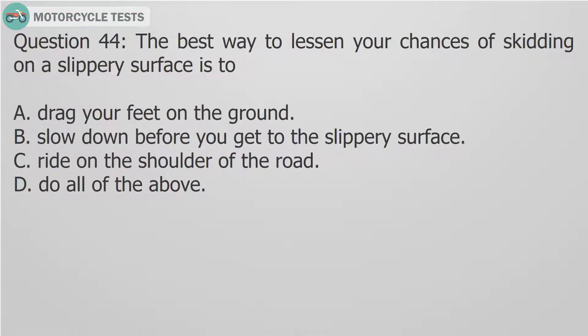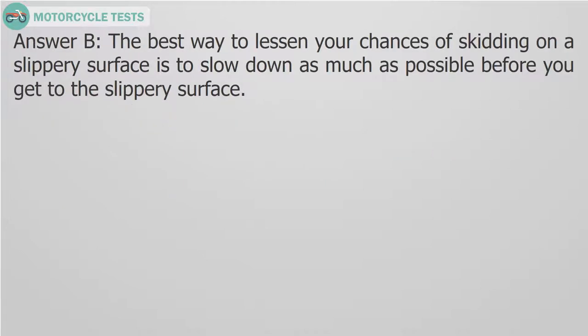Question 44: The best way to lessen your chances of skidding on a slippery surface is to: A. Drag your feet on the ground. B. Slow down before you get to the slippery surface. C. Ride on the shoulder of the road. D. Do all of the above. Answer B. The best way to lessen your chances of skidding on a slippery surface is to slow down as much as possible before you get to the slippery surface.